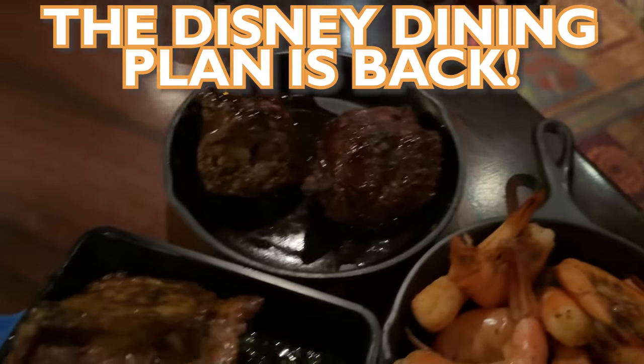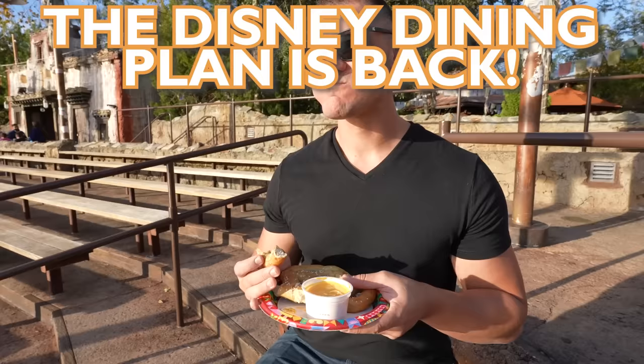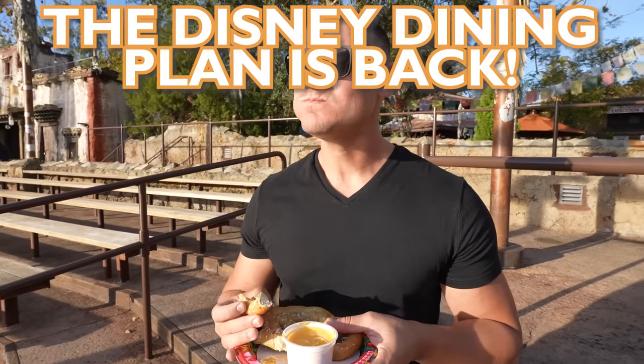So we'll be eating a lot of food today, and along the way we will share the best ways to use the Disney Dining Plan, how to break down the Dining Plan, and if it's worth it for your family, which — spoiler alert — all comes down to math. Food and math? That's my dream!